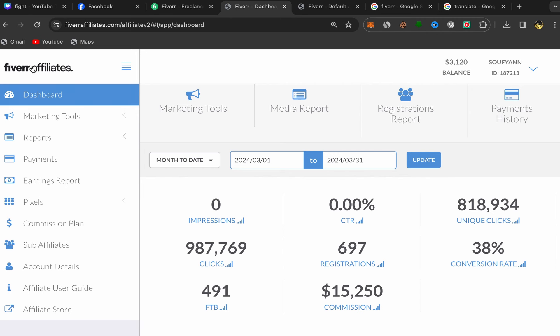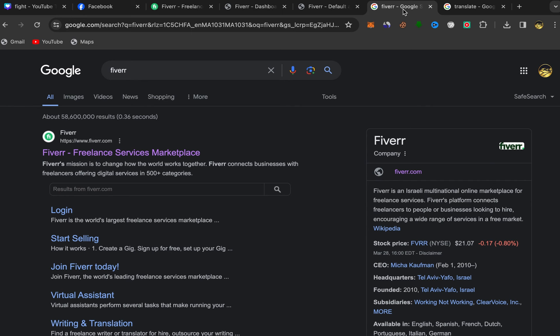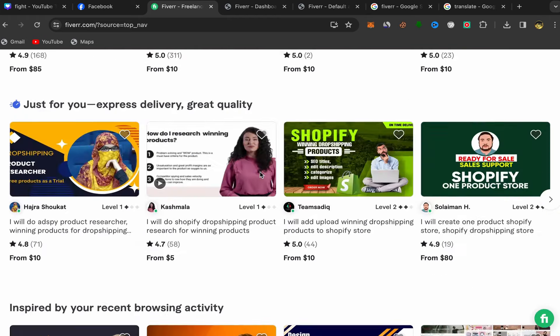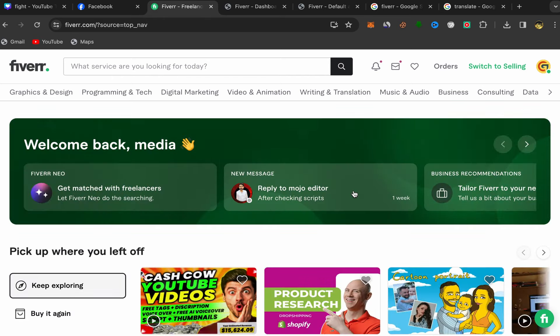For people who are new to my YouTube channel and want to start making money with Fiverr affiliate marketing, first go to Google, search for Fiverr, click on the first link, and sign up using your email address. The sign up process is super easy and simple, and after you finish this will be your home page.